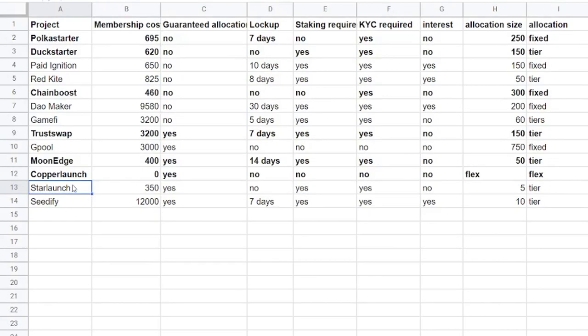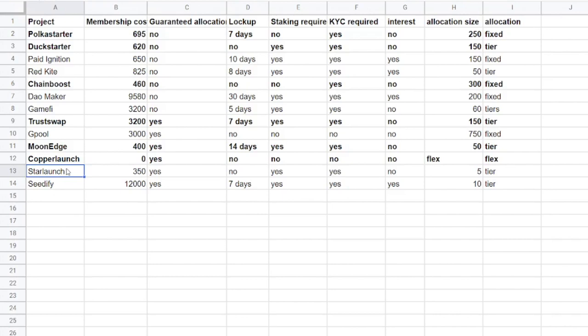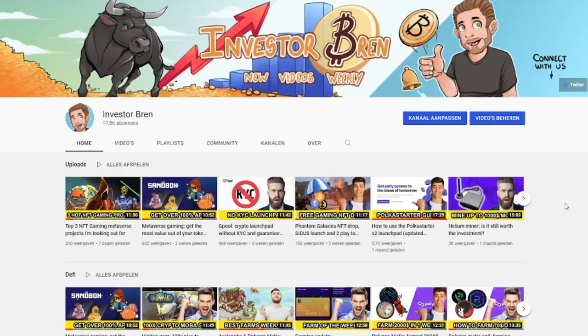For my conclusion: when it comes to whitelist launchpads, Polkastarter and Duck Starter are my favorites. For gaming-specific launchpads, Chain Boost is a no-brainer especially with such a low membership cost. For guaranteed allocation with time to wait, TrustSwap is interesting. For lower investment, Moon Edge is worth a look, though allocations are very low. If you don't want any membership requirements, Copper Launch is an option — but only look at the curated list. StarLaunch is pretty new so we'll see how it develops. That's it for this video — if you enjoyed it, post a comment, hit the like button, and don't forget to subscribe!